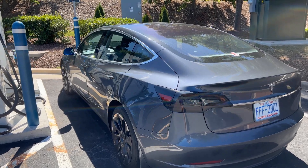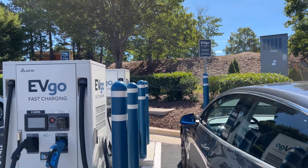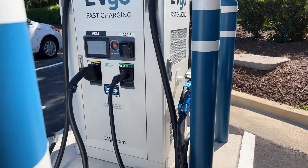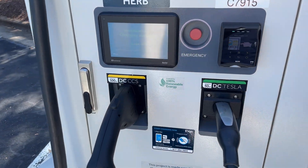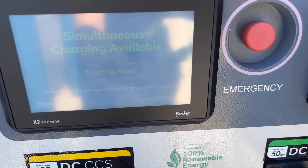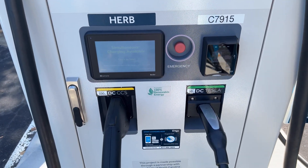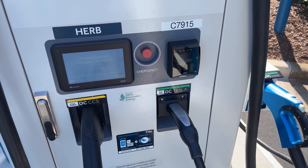I have arrived at the EVGO location and there are two large cabinets here. The front one is called Carry and it has CCS and CHAdeMO connectors rated at 100kW — I can't use that one. The one behind it is called Herb and it also has CCS and CHAdeMO connectors rated at 100kW. It was also modified to include a Tesla connector, though the label says the Tesla handle only supports 50kW, because it is limited to the CHAdeMO-to-Tesla adapter built into the unit.